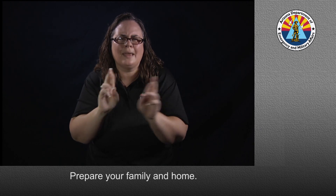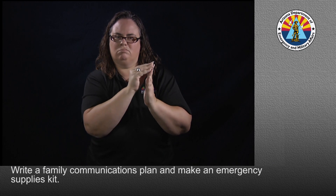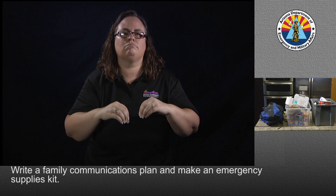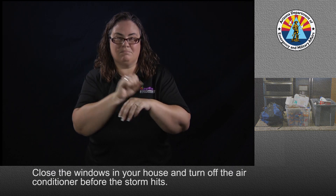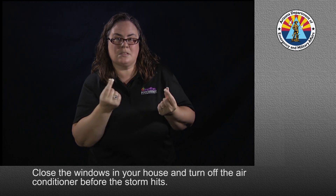Prepare your family and home. Write a family communications plan and make an emergency supplies kit. Close the windows in your house and turn off the air conditioner before the storm hits.